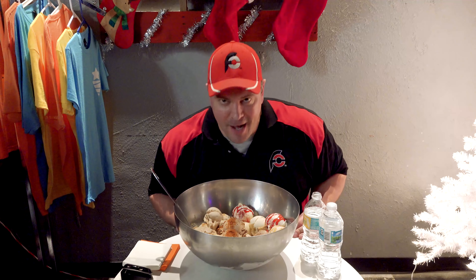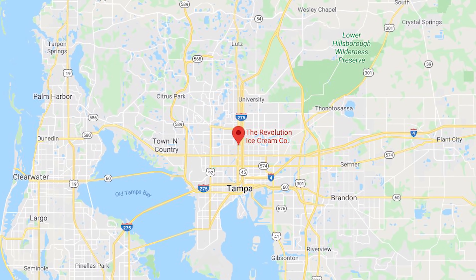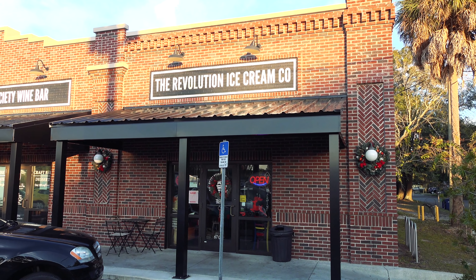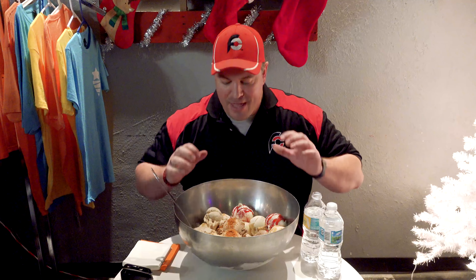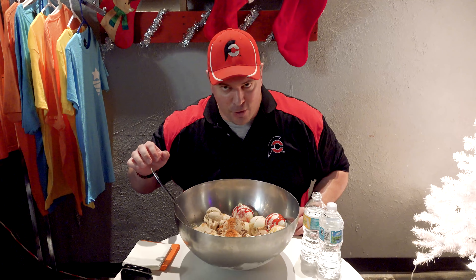I'm going for overall win number 817. Right now I'm at the Seminole Heights location in Tampa, Florida of Revolution Ice Cream Company. They've got two locations, one here in Tampa and then one in Brandon, Florida.